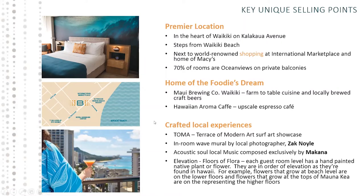We're home of the foodie's dream. We have Maui Brewing Company — the only Maui Brewing on the island right now. They serve farm-to-table food and craft beer; everything is locally sourced with no frozen foods and all ingredients from the islands. We also have an upscale espresso cafe in the lobby serving lattes and panini sandwiches, open from 6 a.m. to 6 p.m. Maui Brewing is open from 7 a.m. to midnight and serves breakfast all day.